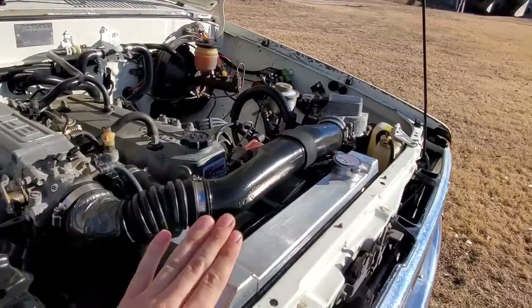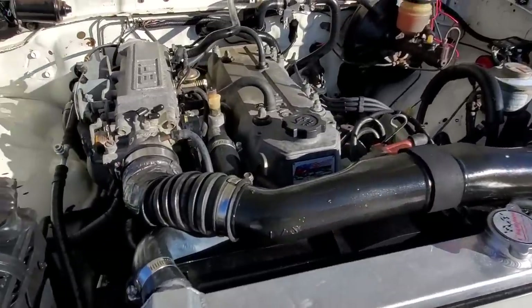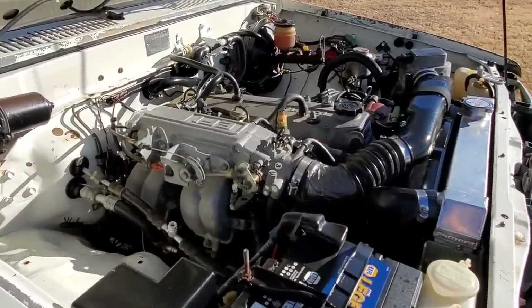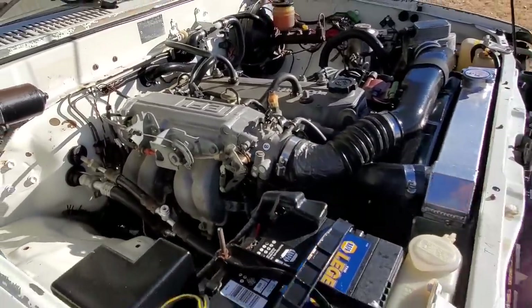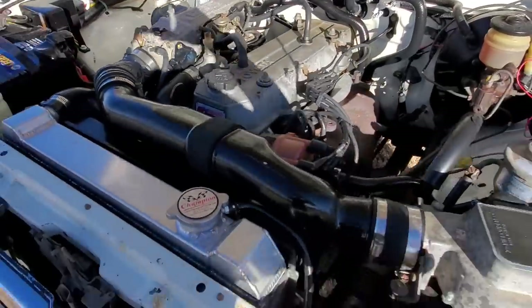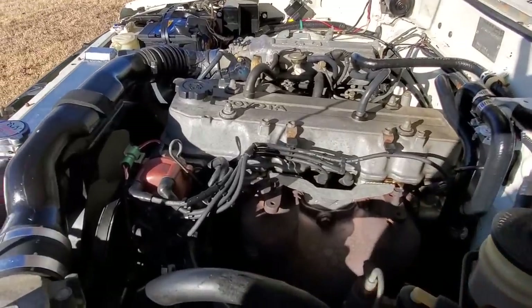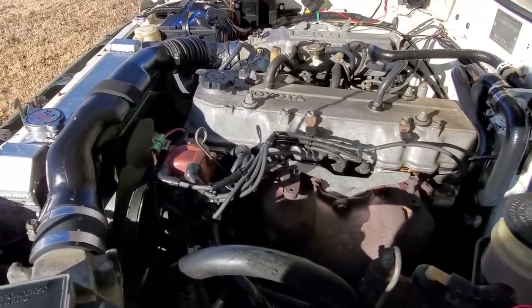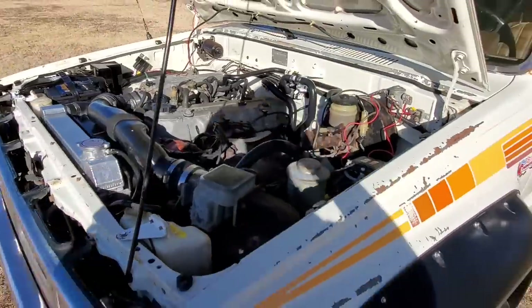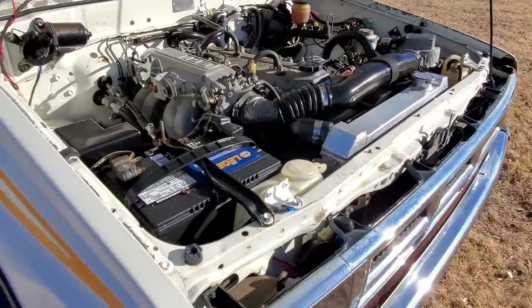It has a three-core Champion radiator, TIG welded aluminum, made in the USA — keeps her cool. Every hose, including vacuum lines, has been replaced. All new spark plug wires, spark plugs — all Toyota OEM. Among countless other things that have been done.